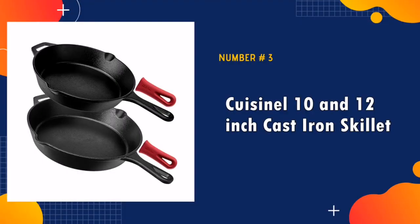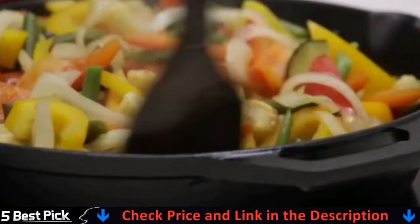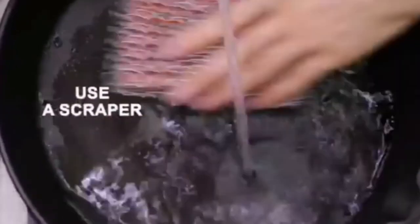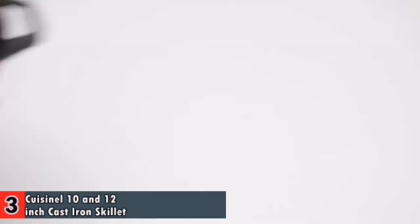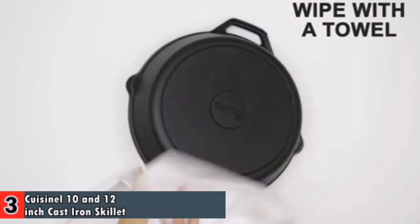Third in our list is the best cast iron skillet for glass top stove. Really nice pans — they seasoned up perfectly. The manufacturing is high quality, which you can tell the moment you pick them up. First thing I did was cook a couple of steaks; nothing like it — it's definitely the best way to cook a steak with a great sear. The Cuisinelle cast iron skillet pan can be used for frying, baking, grilling, broiling, braising, and sauteing meats, vegetables and more.